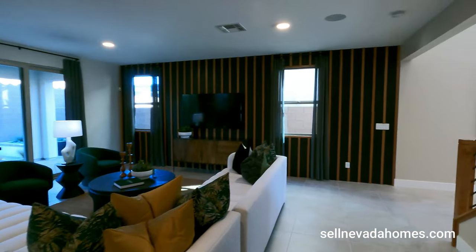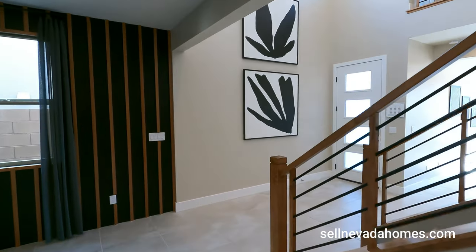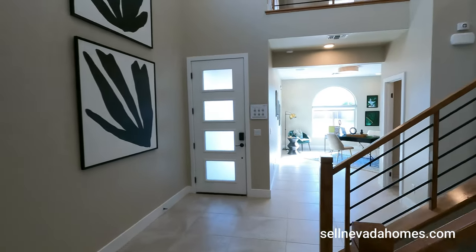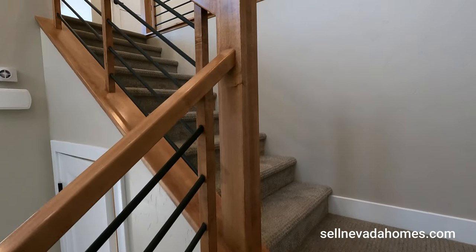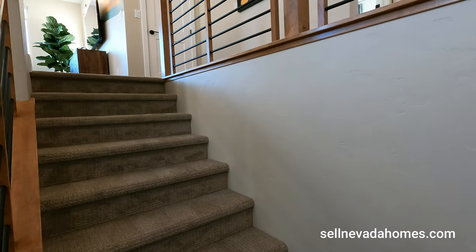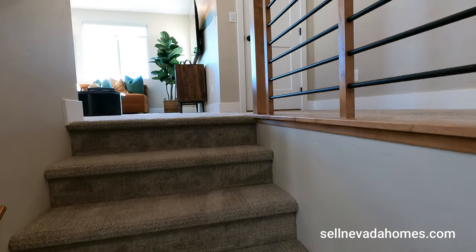Let's go upstairs and check out the bedrooms. I love the upgraded railing. So we got about six or seven steps, then a landing, and about nine steps up from there.